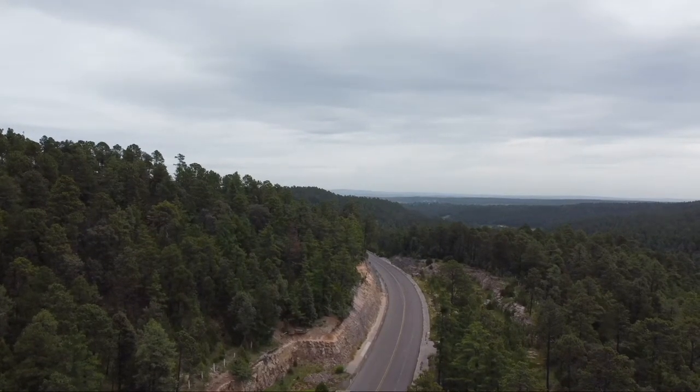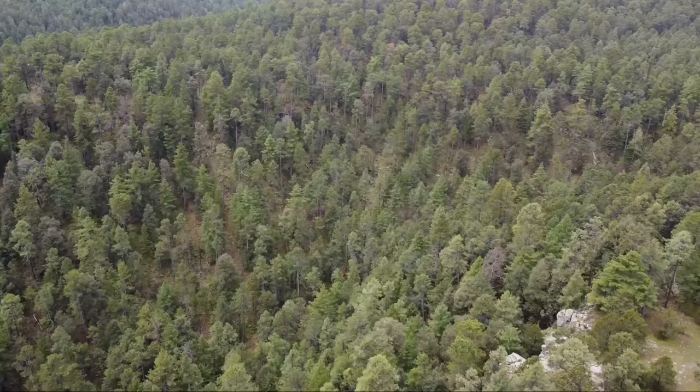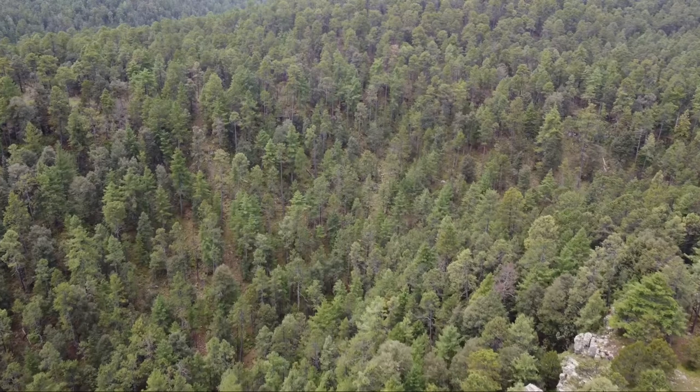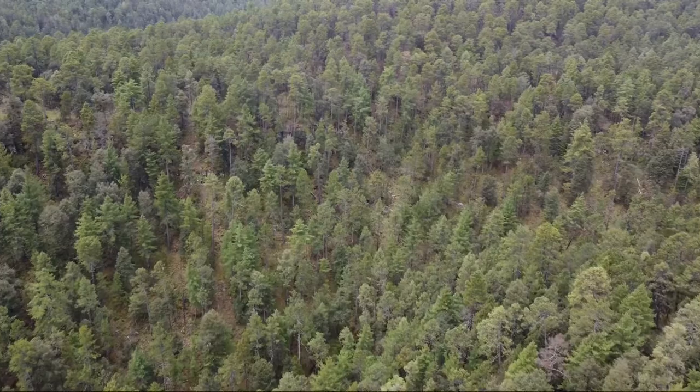Making our way into the Sierra Madre, we have already traveled through high desert and find ourselves surrounded by lush pines. Take advantage of the places along the road to park and take in the beautiful mountain views.